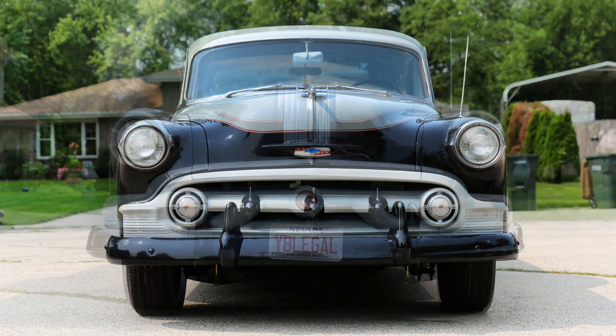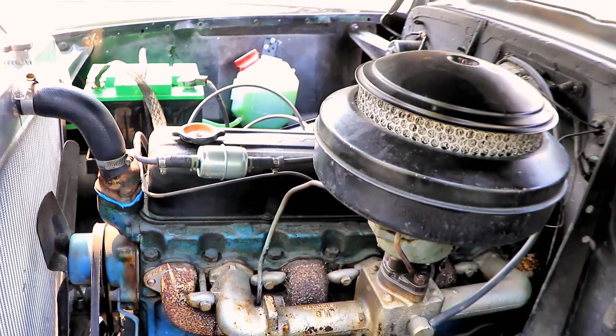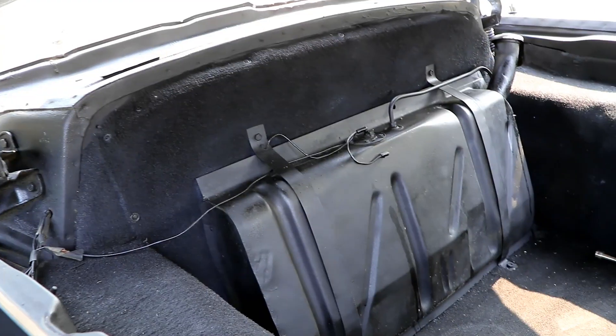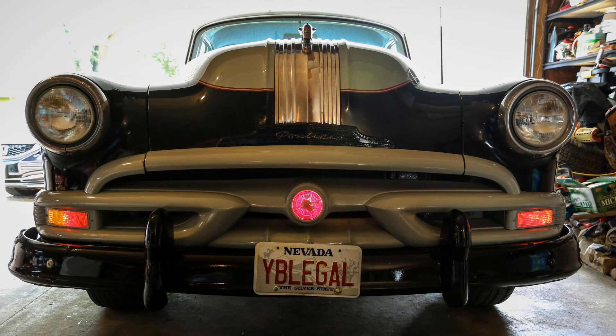My car is two 1953 vehicles put together as one. The front part is a '53 Chevy, the back part is a '53 Pontiac. It has a stock original 235 straight six-cylinder engine for the Chevy, three-speed on the column. The back has no engine at all — it's just mocked up — but it does have full dashboards front and back, and the back is now a trunk where the engine compartment actually was.